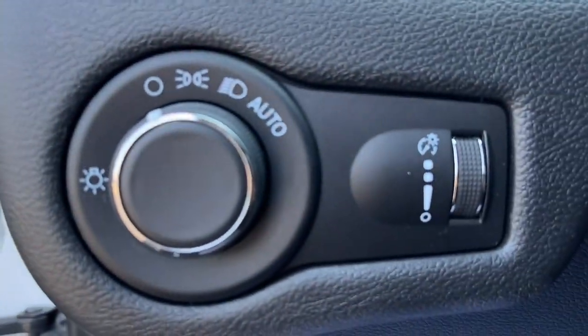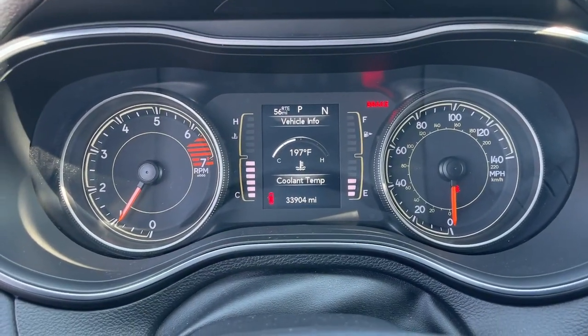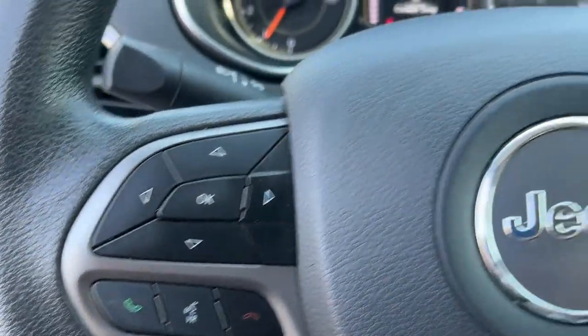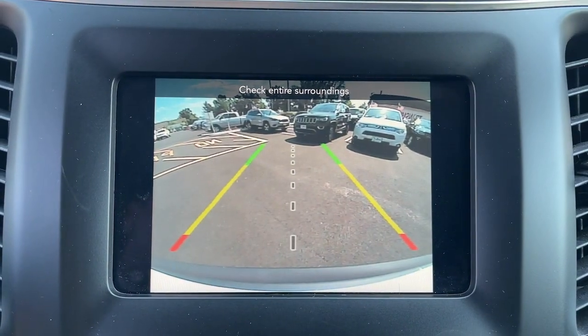These are just some of the great options this vehicle comes with: keyless entry, backup camera, electronic stability control, aluminum wheels, intermittent wipers, tire pressure monitoring system, trip computer, power windows, bucket seats, and four-wheel disc brakes.